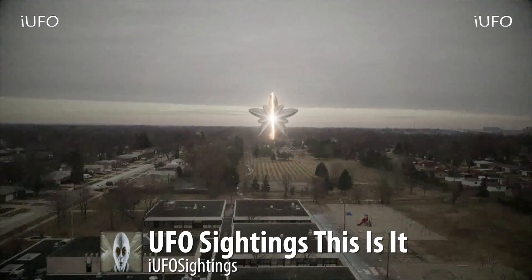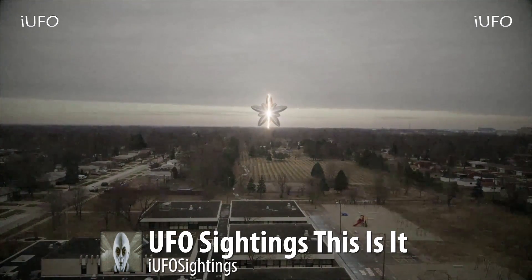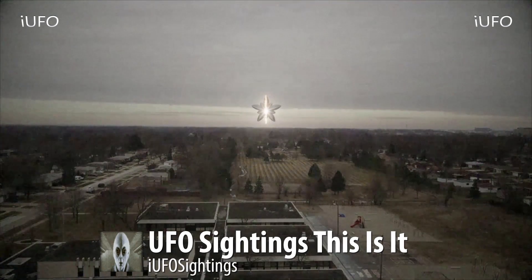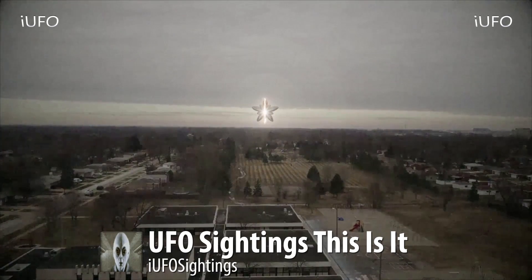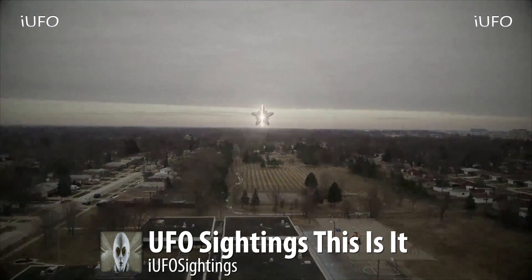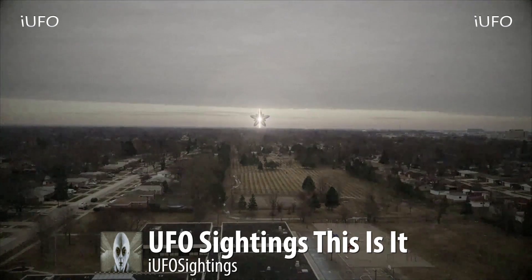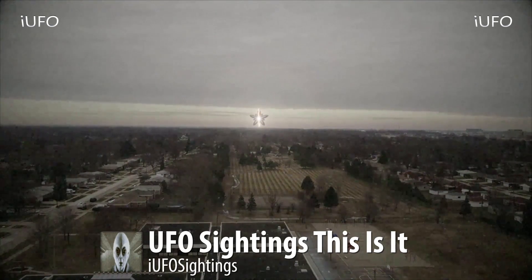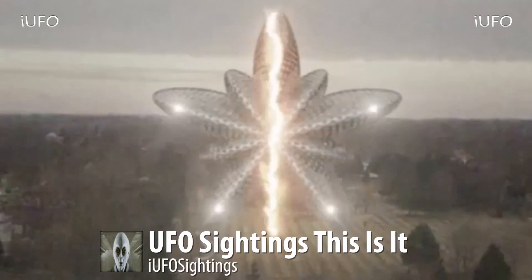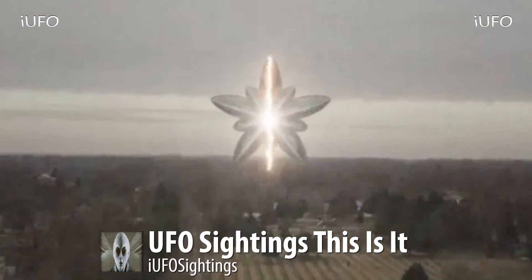This UFO just looks absolutely crazy — is it something biblical? The shape is just wild, and there are all kinds of lights and energy. The guy takes off with a $1,500 drone, captures this footage slowed down in North Carolina, then raises up to get closer. As soon as he did that, he totally lost control — the drone started glitching out and crashed. Look at this extreme close-up of the object. It's just literally crazy.